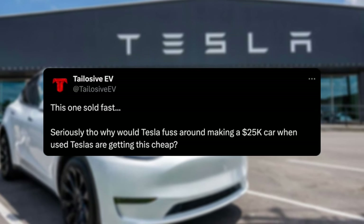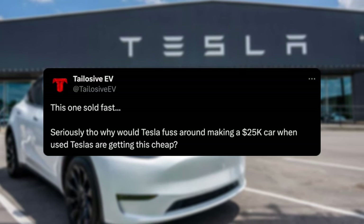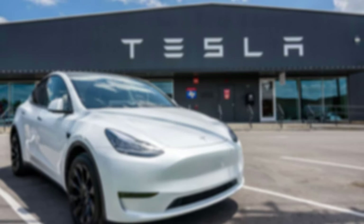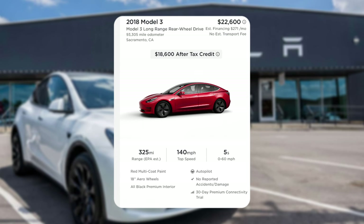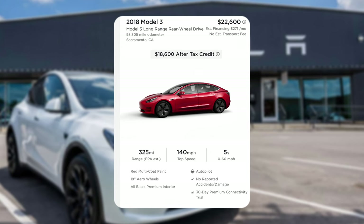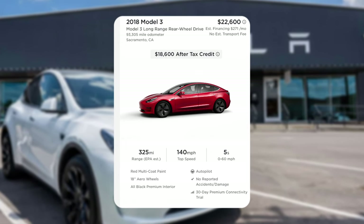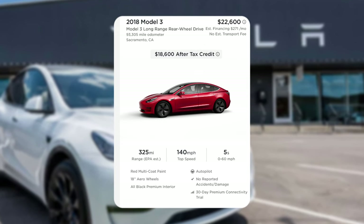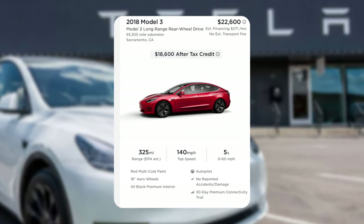Why would Tesla fuss around making a brand new $25,000 car when used Teslas are getting this cheap? We can see here on the deal — we've got a 2018 Model 3 Long Range with 93,000 miles, so under 100,000 miles, in the Sacramento, California area at a purchase price of $22,600. And after the $4,000 used EV tax credit — you have to make under certain income limits to qualify — we'll talk about that in just a second.